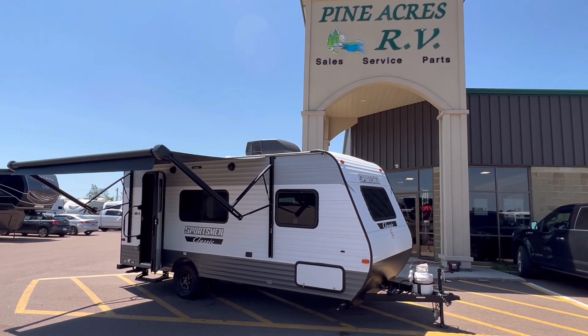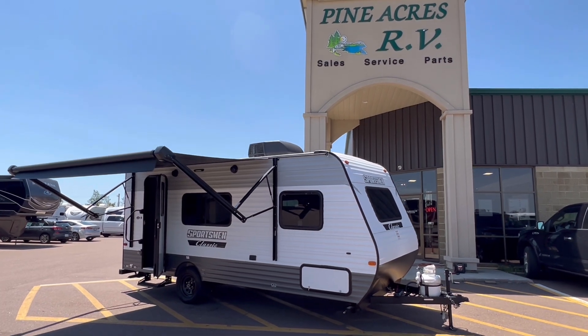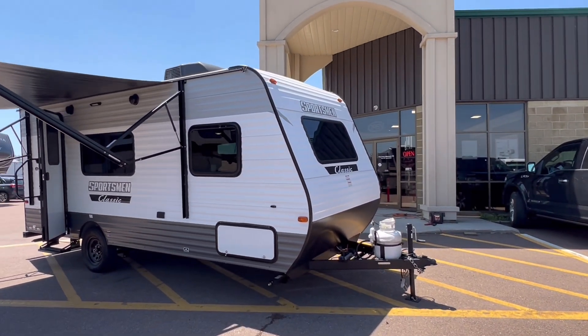Hey everyone! Fine Acres RV here coming to you with a fresh arrival. It's a 2023 KZ Sportsman.